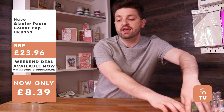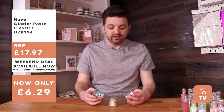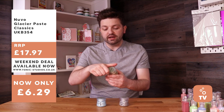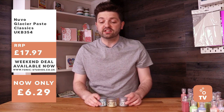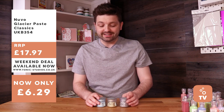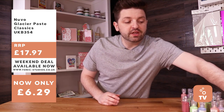The final bundle is also glacier paste in classic colors — a lovely frosty blue, silver, and a sort of green-gold called Golden Era. These are also available at 65% off, down to just £6.29 from £17.97. Worth checking out that blog post by Michelle Short. All these bundles went live at the start of the weekend and run until Monday evening, so grab them while you can.